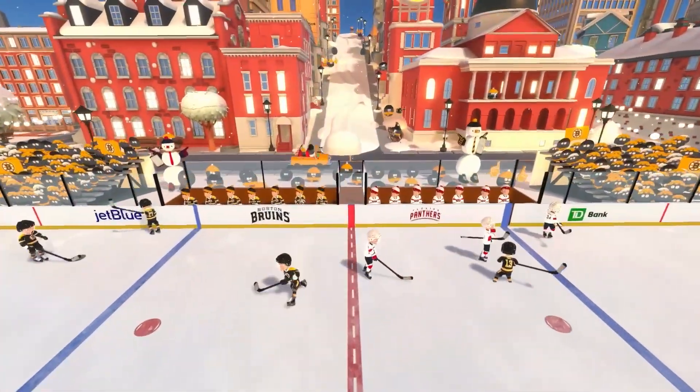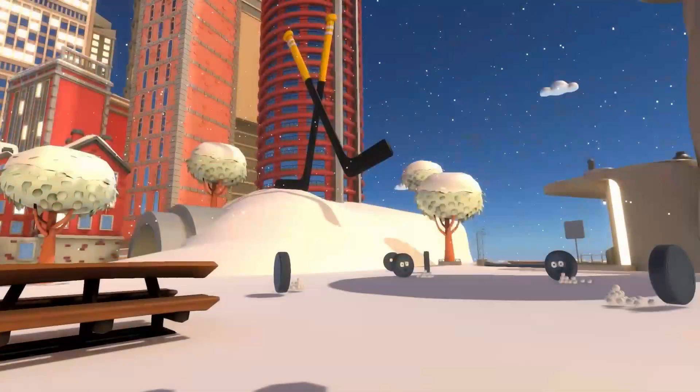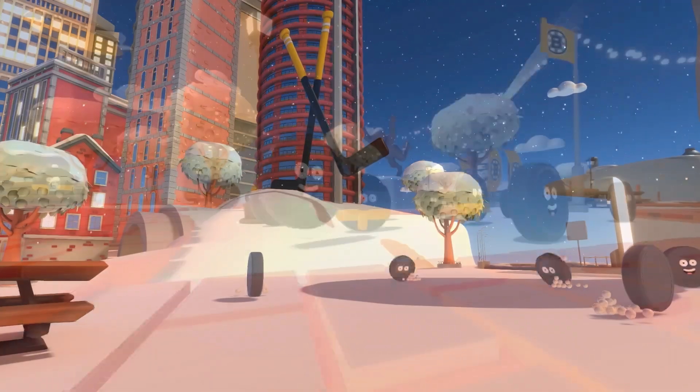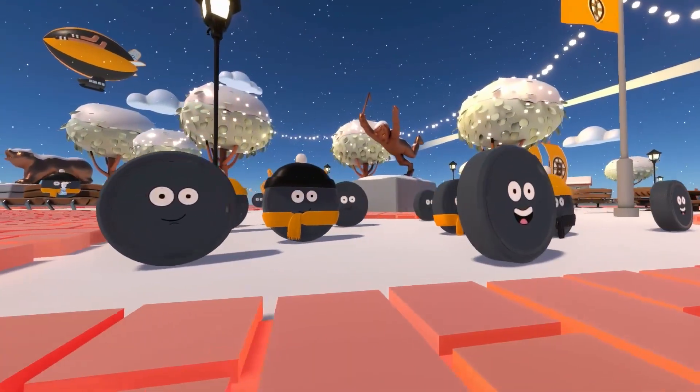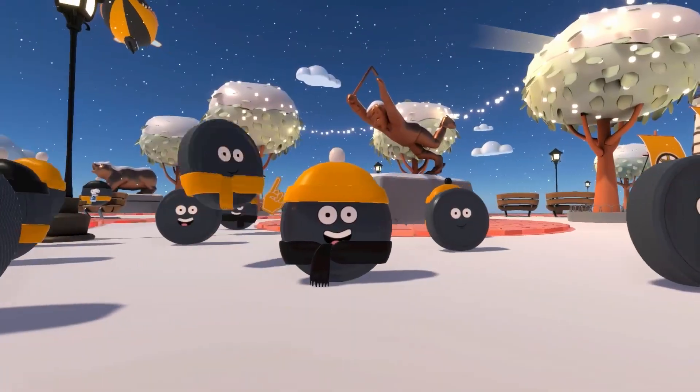We're going to watch some hockey, we're going to have some fun, and we're going to learn a little bit along the way — how math and science are related to the game. So are you ready for the best snow day ever? We are. Let's do this.